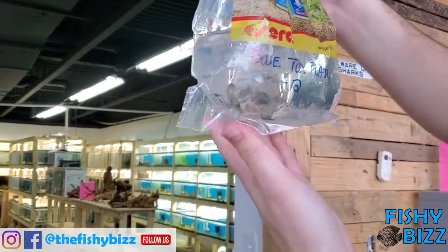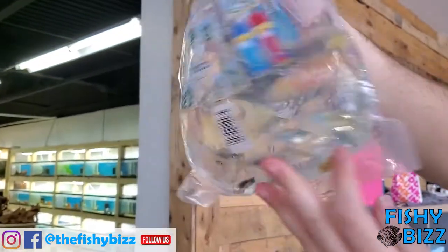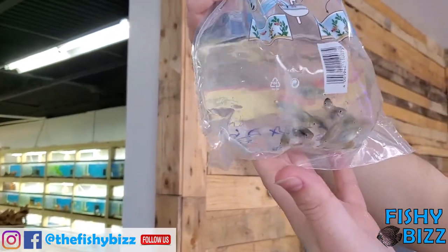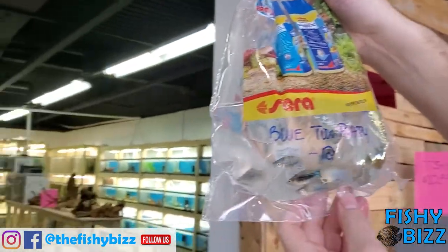Blue tux platies. Our platy game was slipping so I had to get some platies — got some blue tux. Looking nice. They're stressed out but they'll color up more in the tank. Put them in a nice black substrate tank and they'll pop real nice.